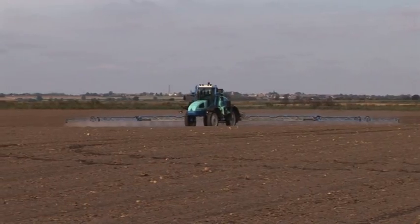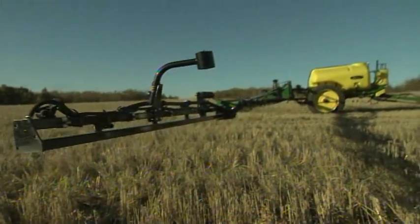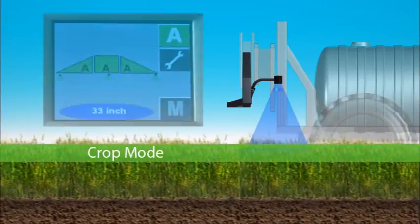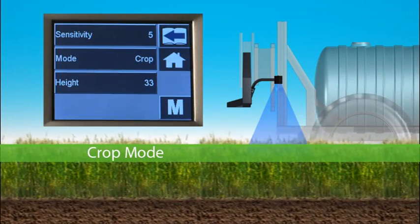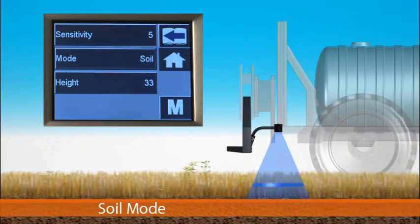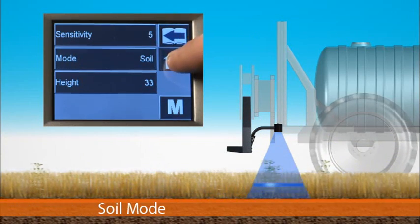While most sensors adjust boom height to their first target, NORAC's smart sensor technology actually distinguishes between the ground and standing crop. In crop mode, ultrasonic signals measure the distance from the top of the crop. Switch to soil mode and sensors measure the distance to the ground, ignoring weeds and stubble.